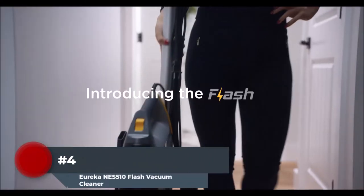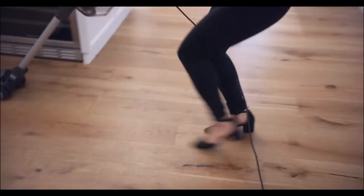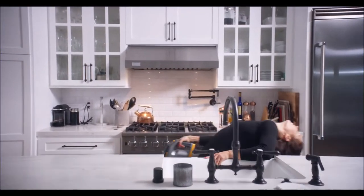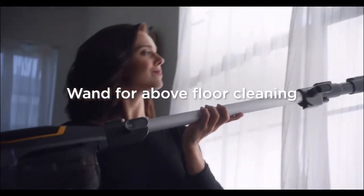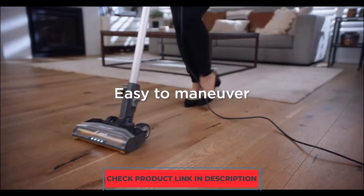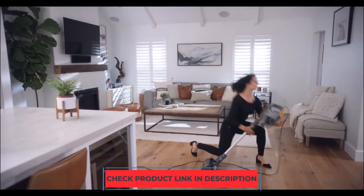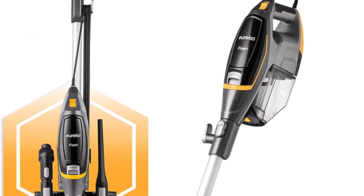Number four: the Eureka NES510 lightweight vacuum cleaner features built-in LED headlights to find dust or debris that may otherwise be missed under furniture and cupboards. It has power boost functionality to help conserve battery life, and is perfect for quick around-the-house cleanups. With fingertip brush roll controls and a motorized floor nozzle, the multi-floor cleaning system automatically switches between carpet and hard floor. With a carrying handle and flexible hose, it's easy to take on the go and convert into a portable hand vac for effortless above-floor cleaning, reaching tight spaces, stairs, and car interiors.